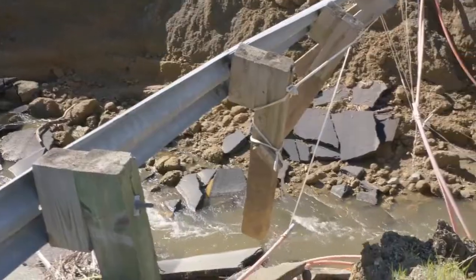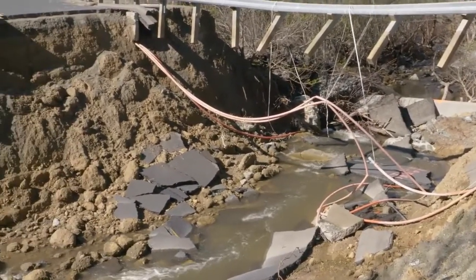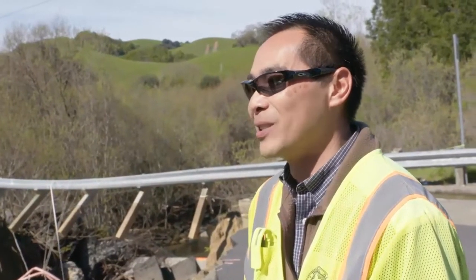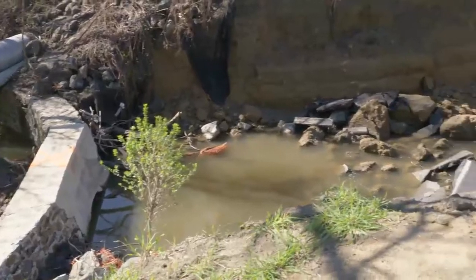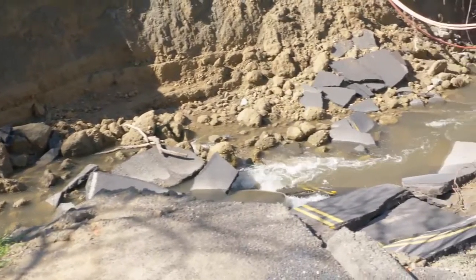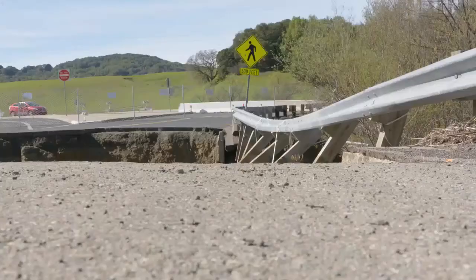You wouldn't know to look at Alhambra Valley Road that luck was on their side when it went. We got lucky that we were out here — if we weren't, someone could have just driven into it. A 96-inch pipe couldn't contain the amount of water trying to push through it. Now look at the results: a section of road has been washed away into a ravine.